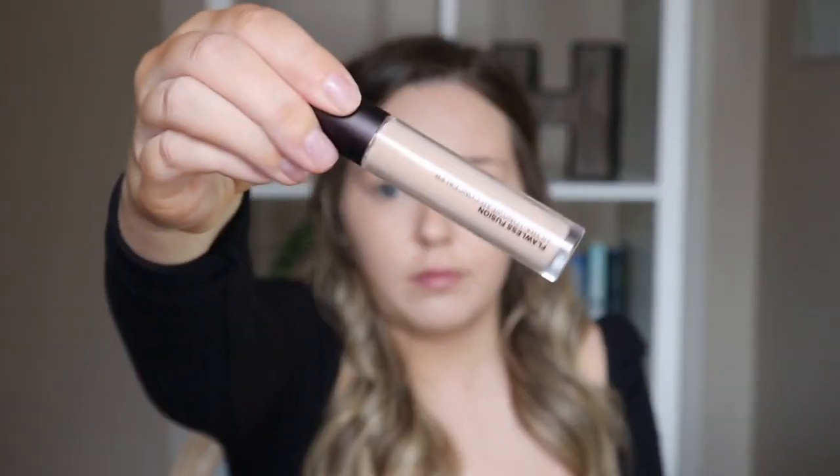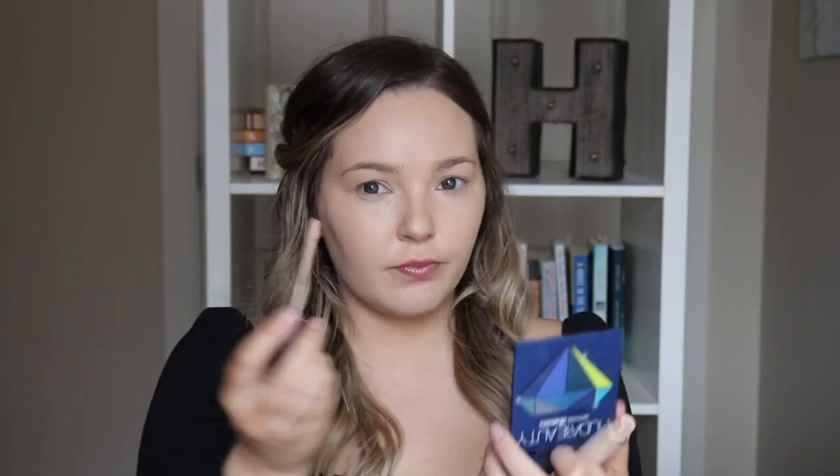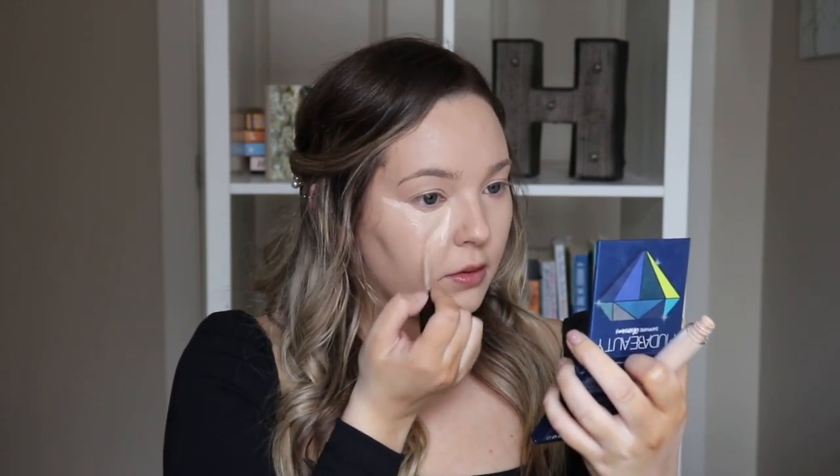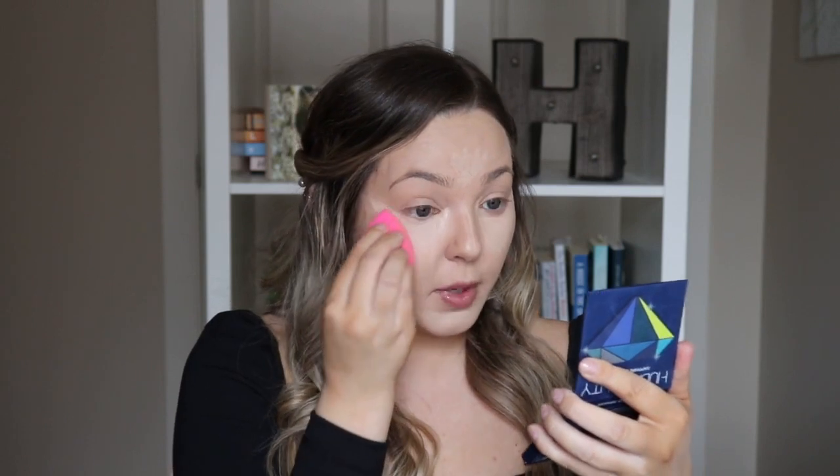So next I'm going to conceal. I'm using the Laura Mercier Flawless Fusion Ultra Longwear Concealer. This one's in the shade 1N. I think 1N is the lightest, and it has a neutral undertone. So I'm just going to place this underneath my eyes, creating a little bit of a triangle. And then I tend to get quite dark in between my eyes. I'm going to put this down the bridge of my nose, as well as in the center of my face. And I'm just going to blend this out with my beauty blender.